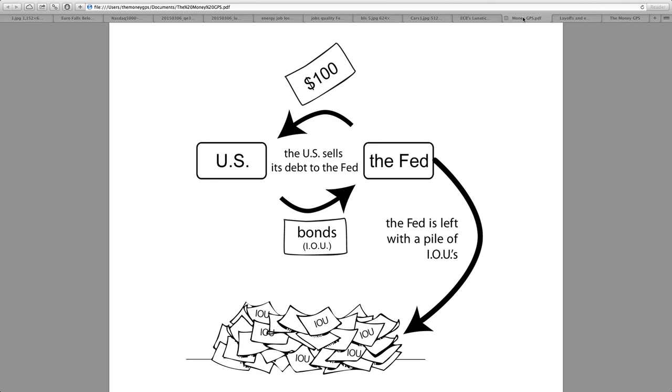The debt is expanding to levels that are simply unpayable. You have interest rates at all-time lows. You have central banks giving out negative yields on their treasuries and other debt instruments. What is the result of all of this? It's not going to end well.